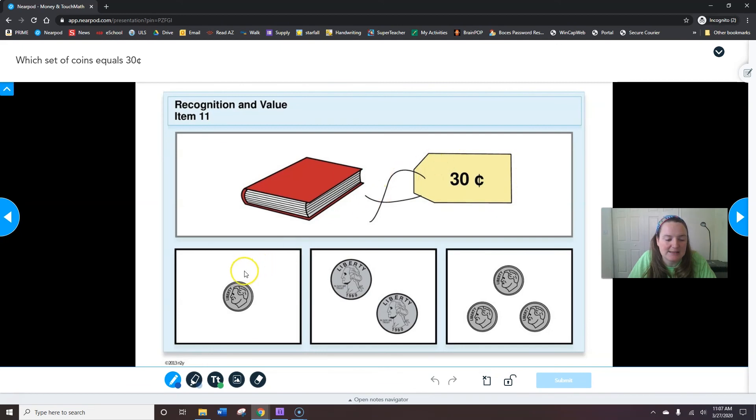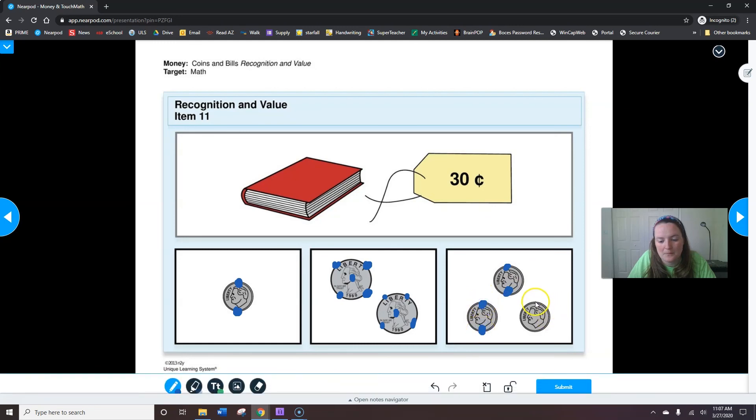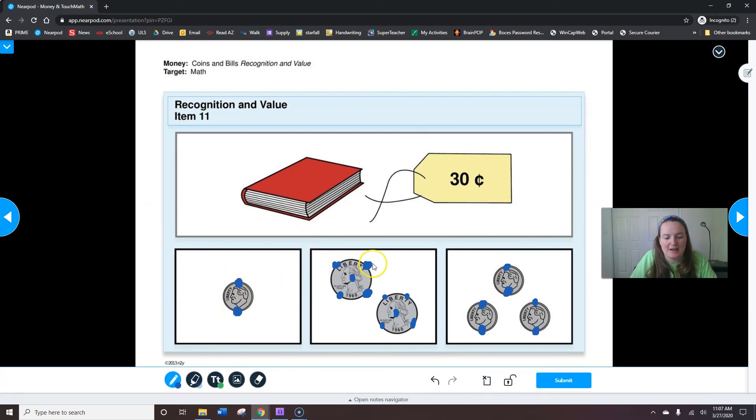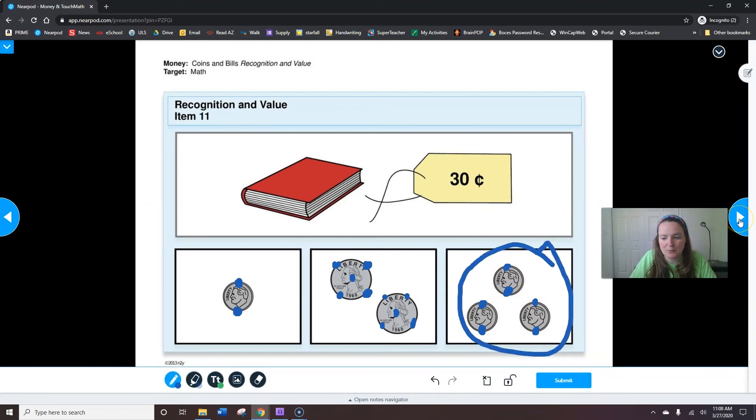Now we're looking for 30 cents, so I'm going to draw my touch points. Five, ten — that's not 30 cents. Five, ten, fifteen, twenty, twenty-five, thirty, thirty-five, forty, forty-five, fifty — that's too much. Five, ten, fifteen, twenty, twenty-five, thirty — that's the right amount. When you're done, hit submit.